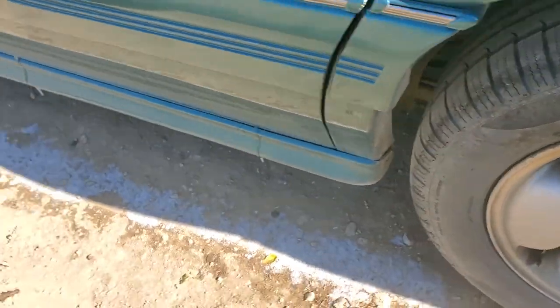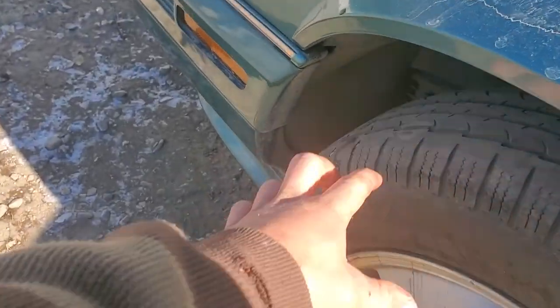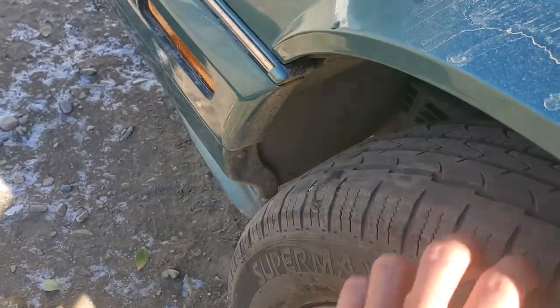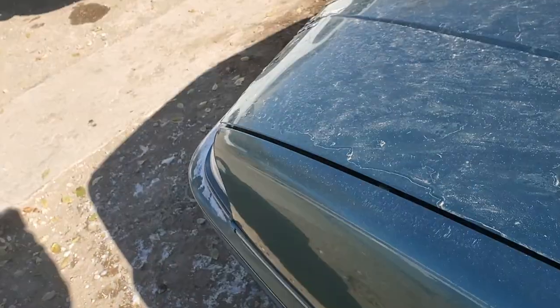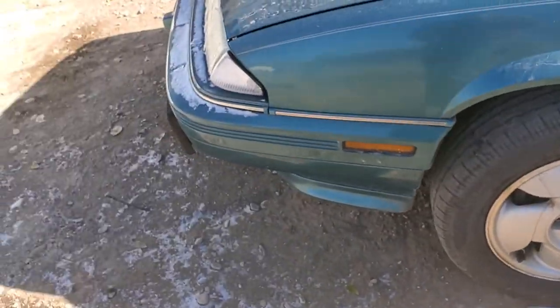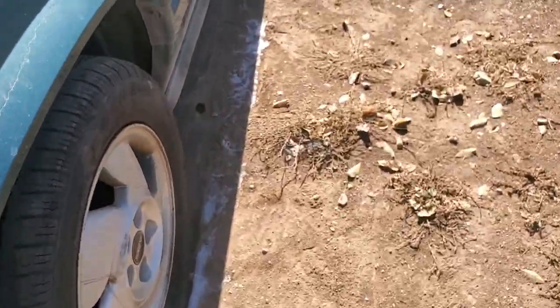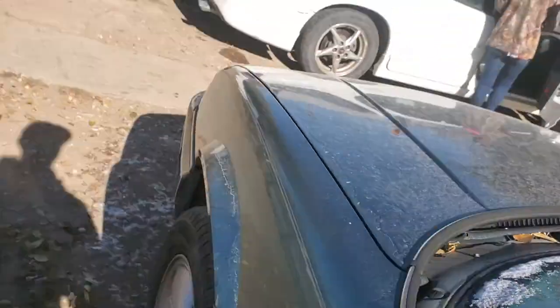The tires are alright — they've got some really great tread on them, except the front. Somebody's been doing burnouts in it. I haven't done one burnout in it yet — I got it home and I haven't driven it. I lost the keys the other day, I found them, and now I'll go ahead and show you the engine compartment.